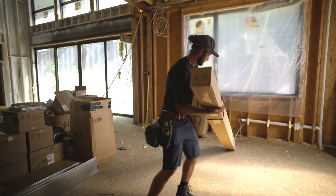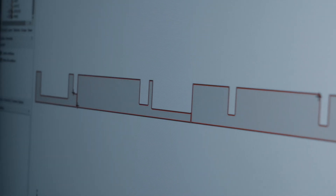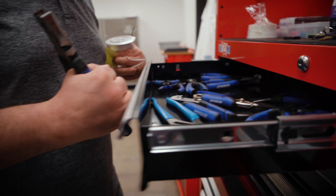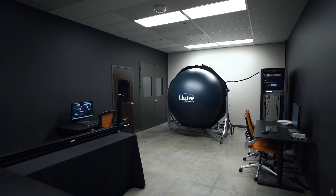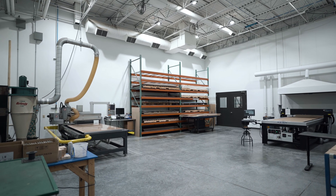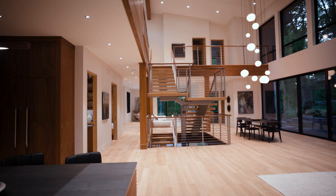We provide quality LED lighting solutions to professionals in various industries, and have a team of experienced engineers and technicians ready to assist with solutions for complex projects. Our commitment to quality is reflected in the latest equipment and technology we use to manufacture our products.